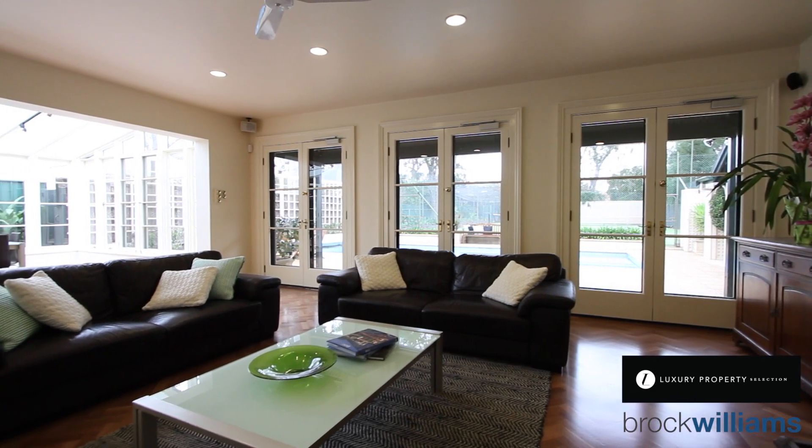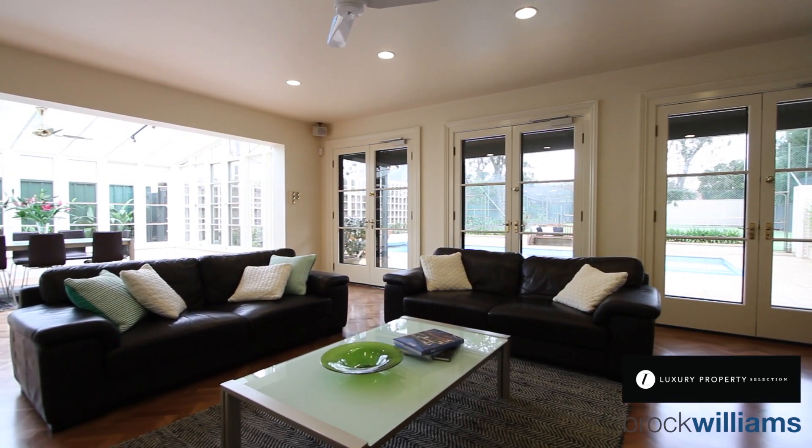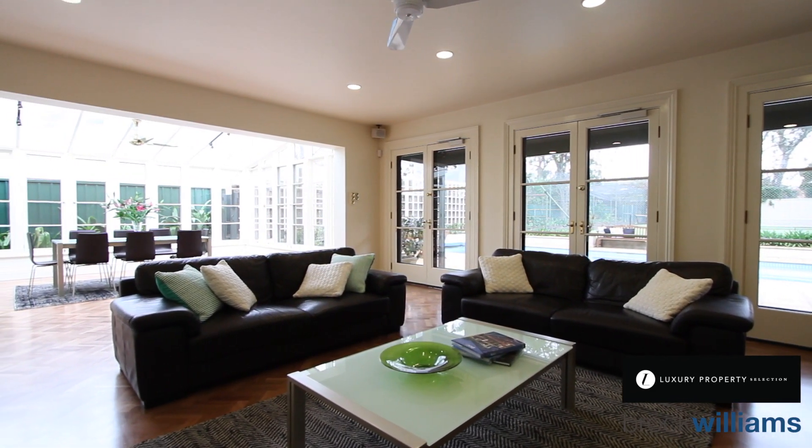This is the perfect spot to entertain family and friends with this big open space, originally designed by Pauline Huron, and it works so well to entertain, overlooking the swimming pool.